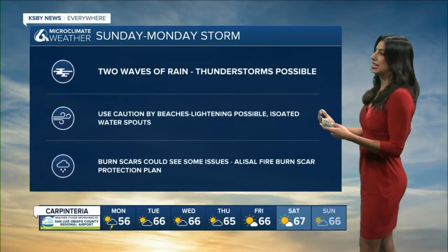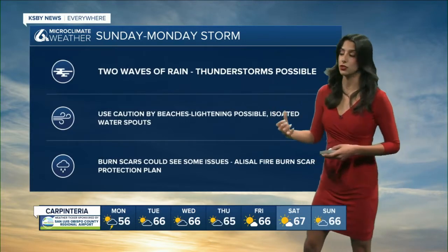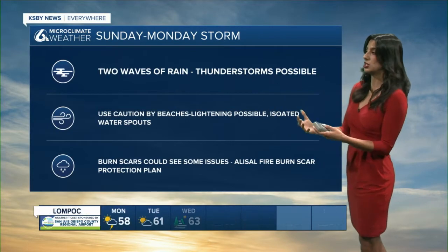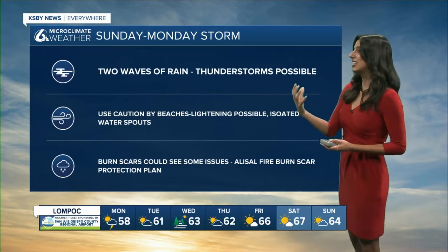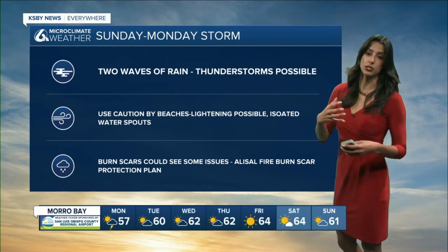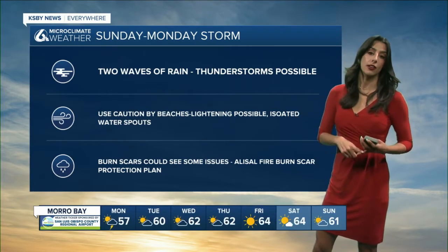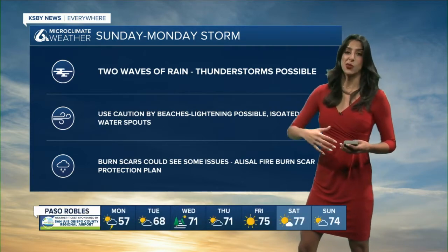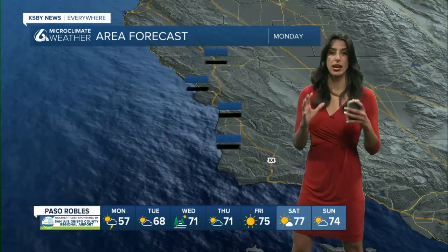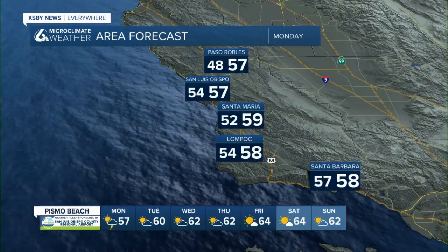So what are the implications of this storm? Two waves of rain and thunderstorms are possible during the afternoon. We also have to use some caution by the beaches — we've got high surf because of the winds, lightning is possible, and we could also see some isolated waterspouts due to all that wind. Burn scars could also see some issues. The Alisal fire burn scar — make sure you are using caution if you're driving through there. They have a protection plan in place right now in Santa Barbara County, so take a look if you live nearby.